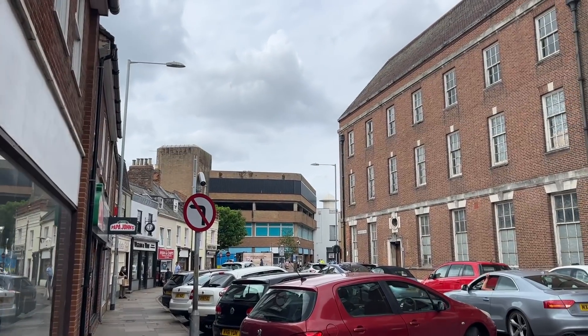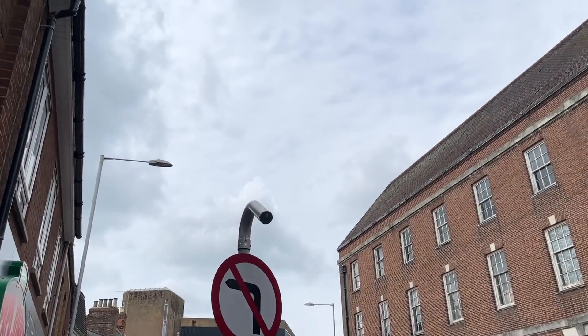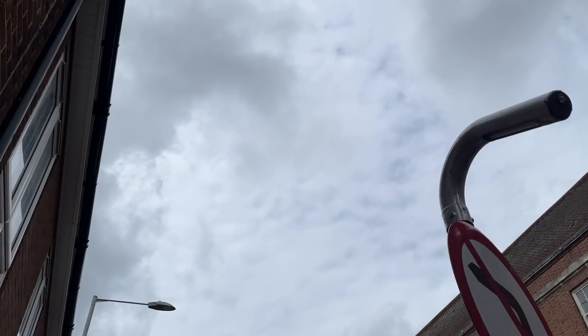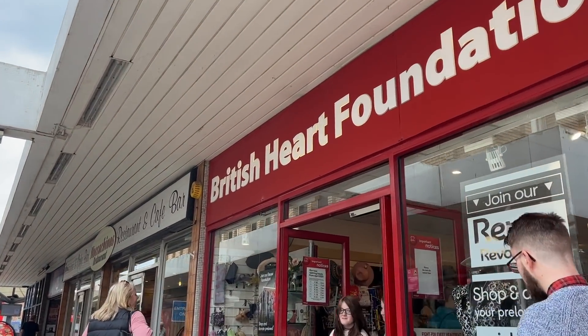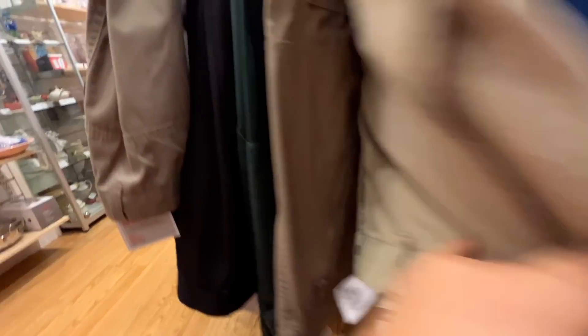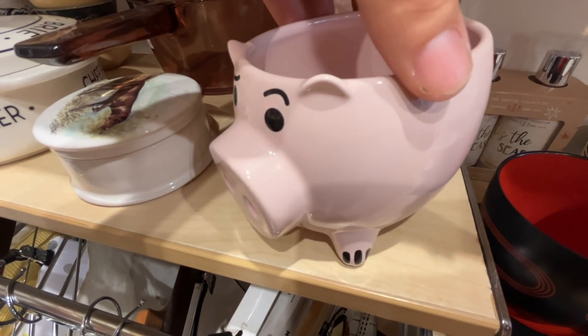I'm in my car - brum brum - let's go to King's Lynn. We have made it to sunny King's Lynn... it's not sunny at all. First stop: British Heart Foundation. Believe it or not, we are firing a blank at British Heart Foundation. You win some, you lose some. There is just absolutely nothing here for us.